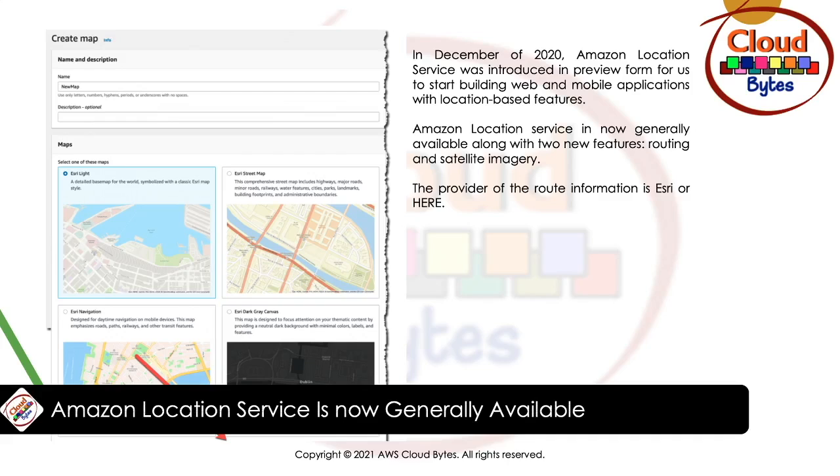The first news is coming from Amazon Location Service. Amazon Location Service is now generally available. In December of 2020, Amazon Location Service was introduced in preview form for us to start building web and mobile applications with location-based features. It is now generally available with two new features: routing and satellite imagery.